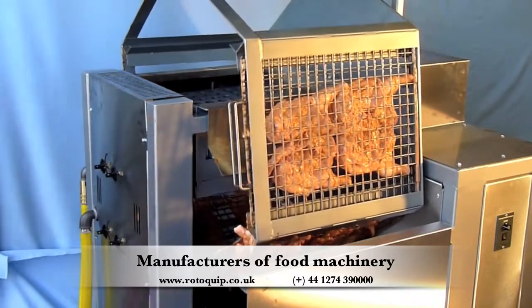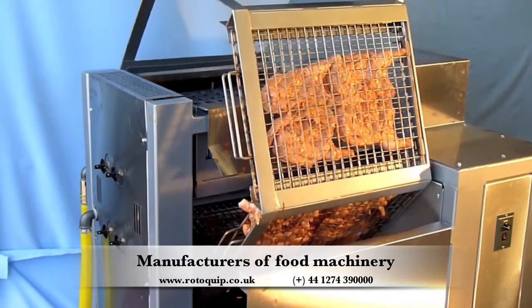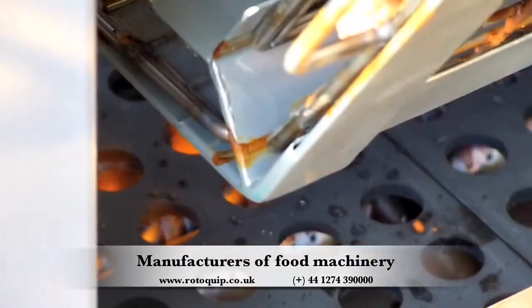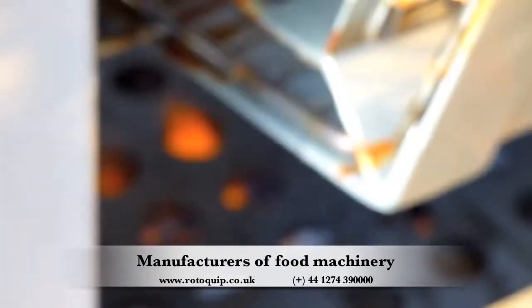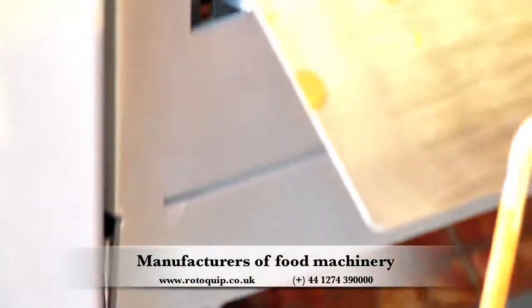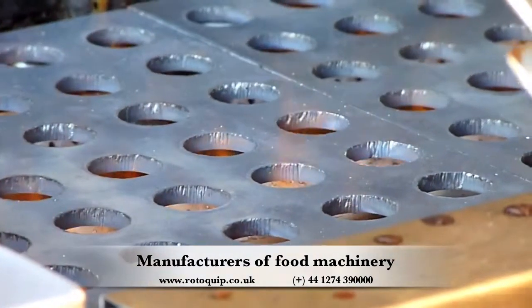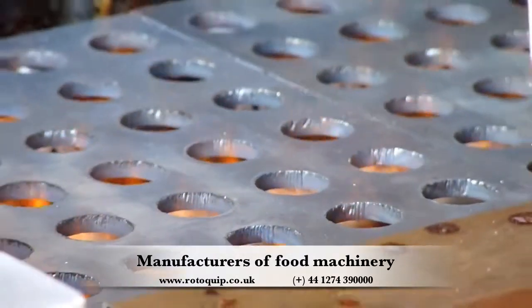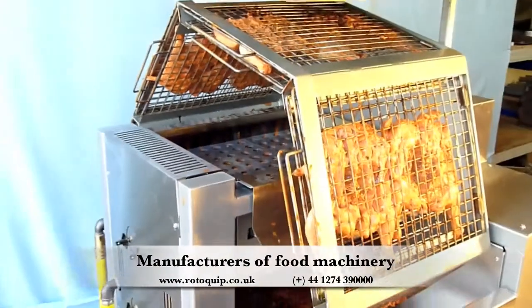Introducing the revolutionary Roto Chicken Roaster from RotoQuip. The unique double-sided grill ensures that both sides of the chicken cook simultaneously. Available in two sizes, 24 chicken and 36 chicken, the Roto Chicken Roaster can be fired by gas or charcoal if preferred.